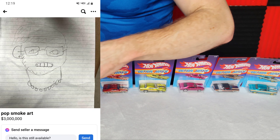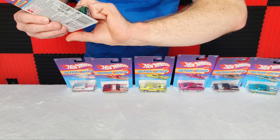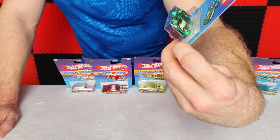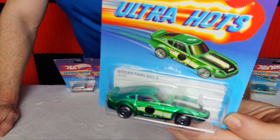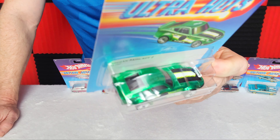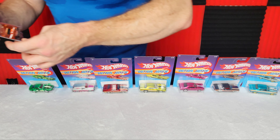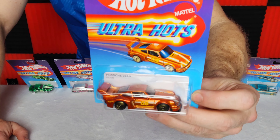Next is the Nissan Fairlady Z — not sure of the exact year but it looks like a '74 or '75. We have a beautiful deep green with black matching rims, the same size tires all around. This is a jewel — probably one of the best looking Nissans I've seen. Again we have the nice pin striping.